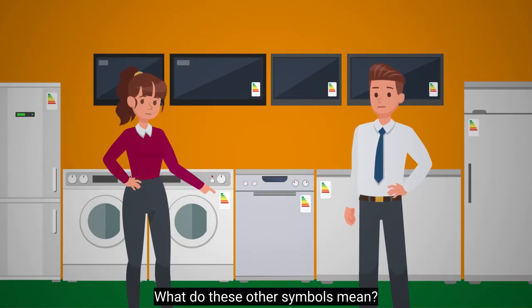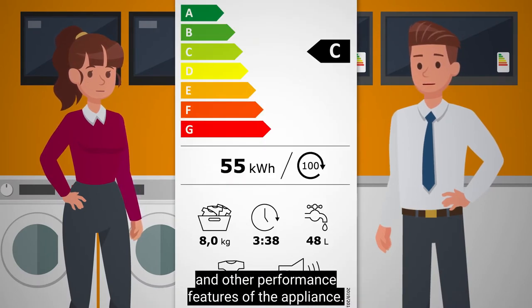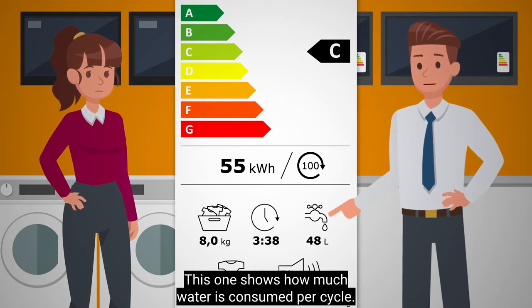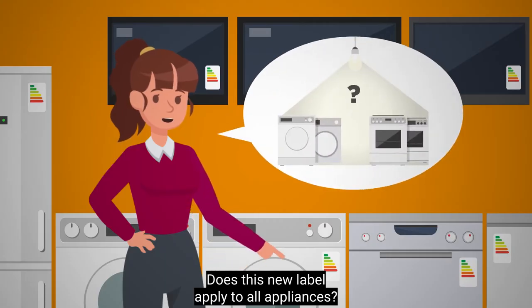What do these other symbols mean? They help explain the energy efficiency and other performance features of the appliance. This one shows how much water is consumed per cycle. Here you can see how much energy is used over 100 wash cycles.